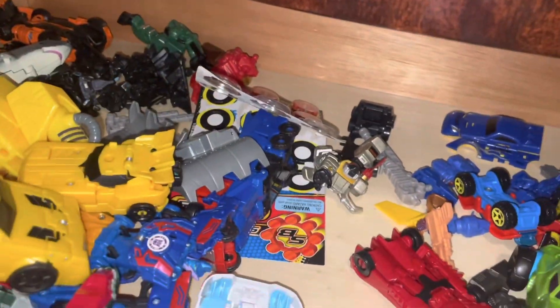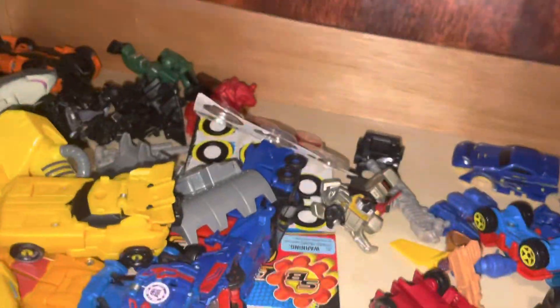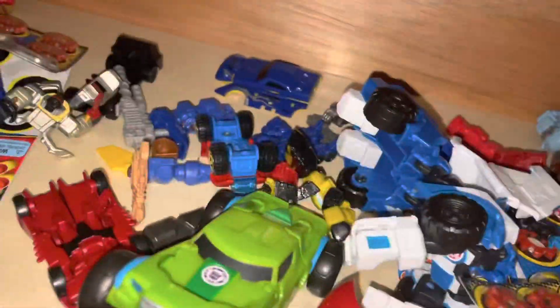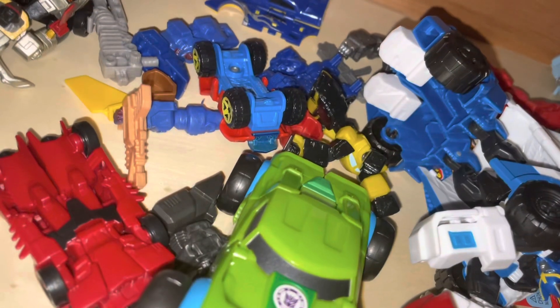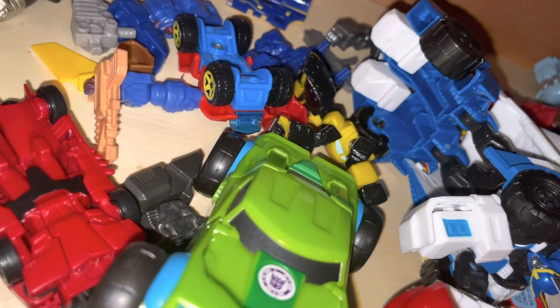Hey guys, my flash is on — I guess it's kind of dark. Anyway, my name is Madman Studios and today I'm going to be showing you my top five favorite Transformers in my entire drawer of Transformers.